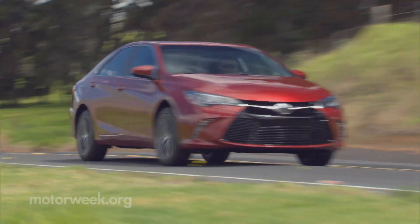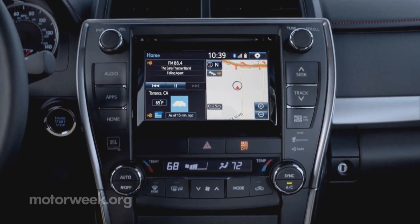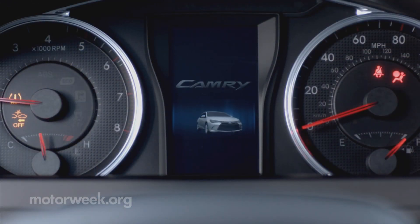Time inside reveals a more mildly revamped interior, not much of a departure from current Camrys, but a new center gauge screen should aid driver focus.